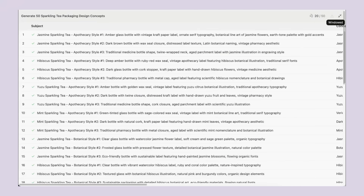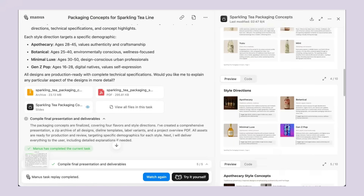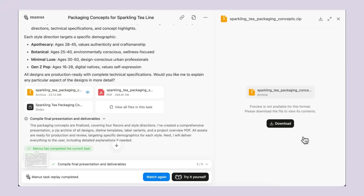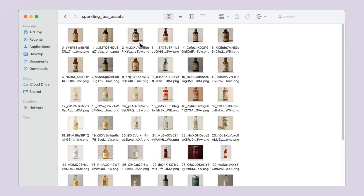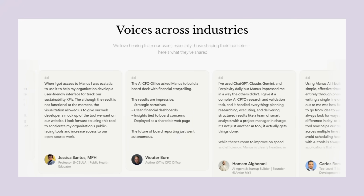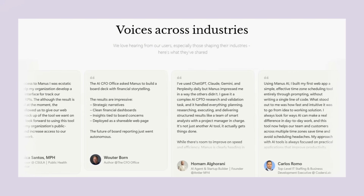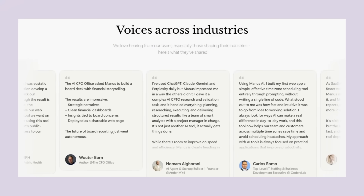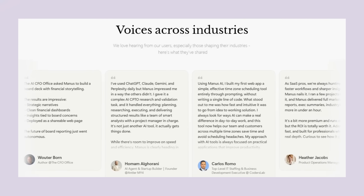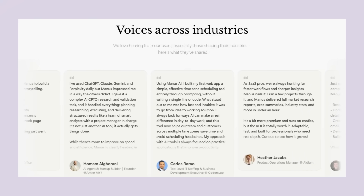Instead of waiting weeks for your design agency to come back with concepts, you get results in hours. Is the quality actually good enough to use? I dug deeper into examples and user feedback from people who actually got access to Manus. The reviews are pretty impressive — one user said it felt less like using a tool and more like working with a genius assistant. But it's not perfect: some users reported crashes and system instability, tasks sometimes take longer than expected, and because it's so new, there can be bugs and limitations.